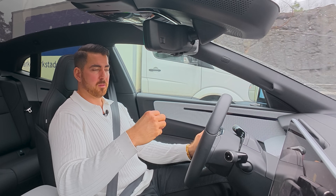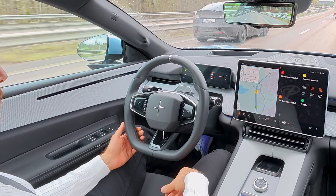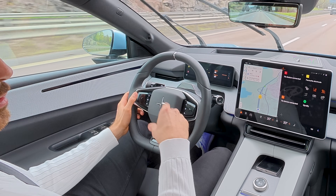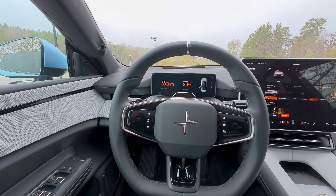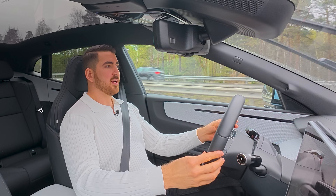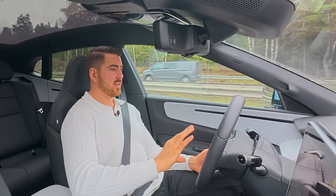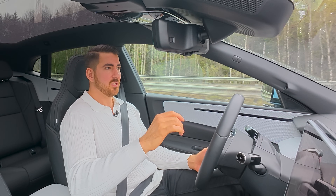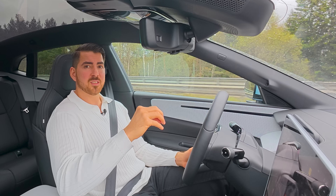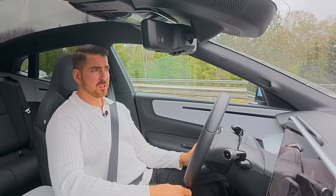To activate the adaptive cruise control, press the stalk on the instrument cluster like an old-fashioned one, and it sets the speed you're currently driving. You can press up or down to change speed by five at a time, and left or right to change following distance in three increments — near, medium, and far. When you activate adaptive cruise control, it automatically starts the lane keep assist and active steering. This car is really stable — it doesn't wobble at all, keeps distance well, and the steering is so stable. I think this is one of the most stable lane keep assist systems I've ever driven. It's really smooth and doesn't ping-pong at all.